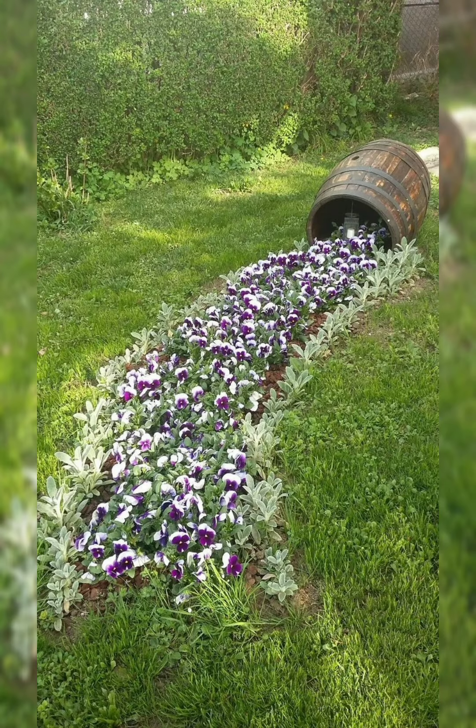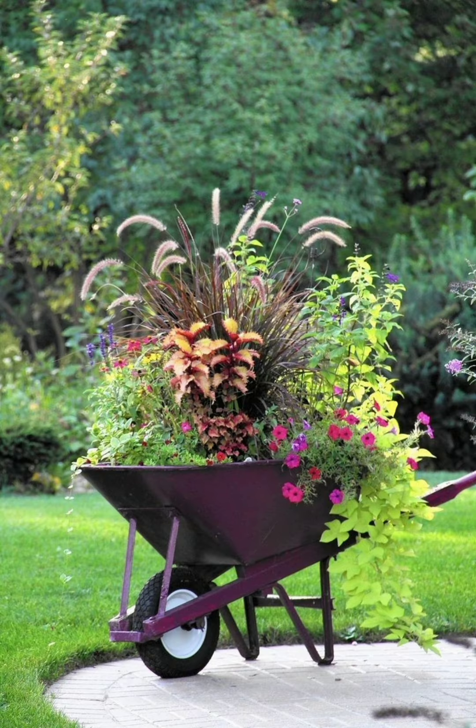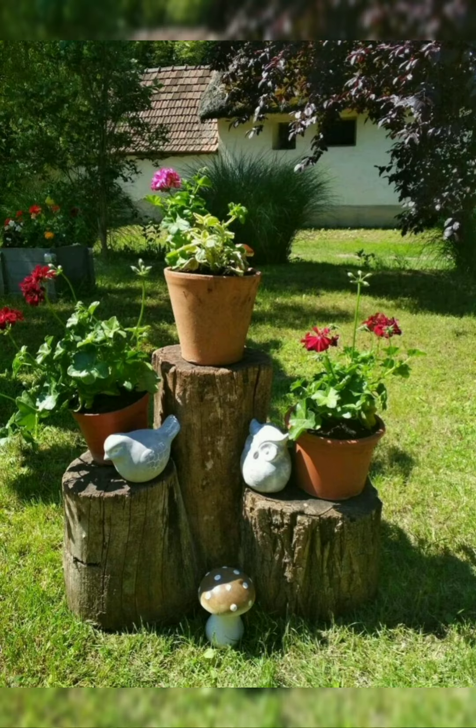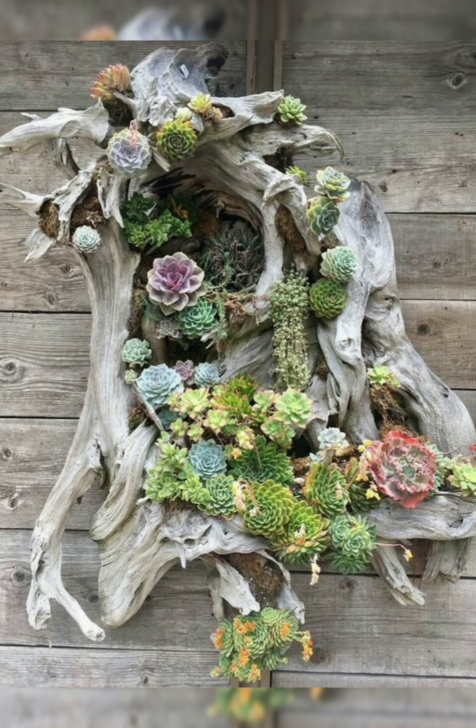Create a design plan: sketch your garden layout, taking into account pathways, seating areas, and focal points. Choose a style: decide on a garden style that reflects your preferences, such as formal, informal, cottage, Japanese, or modern.